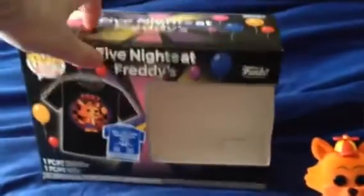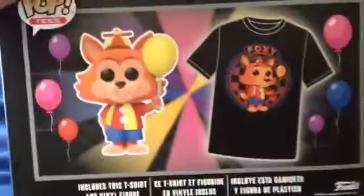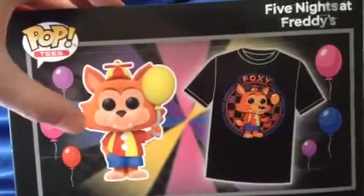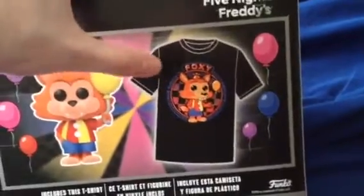Anyways, here's the box — the front, the side, and here's the back. And here's some of the others it comes with. It's called Pop Tees. Very cool. This will be perfect for our Five Nights at Freddy's collection.